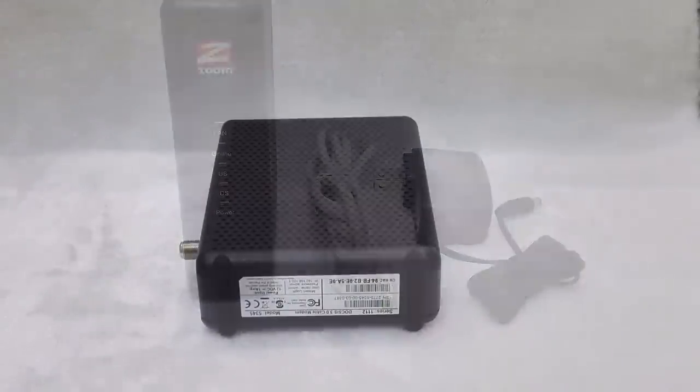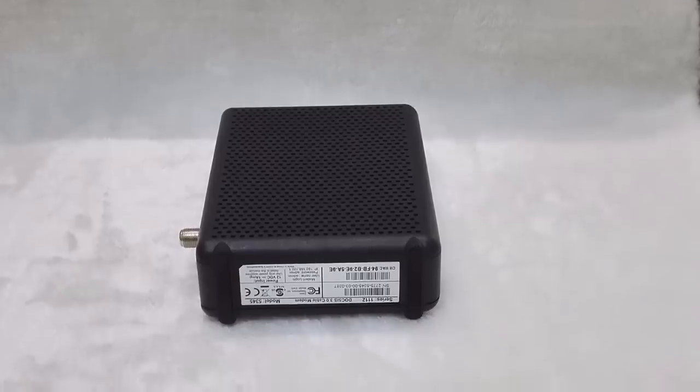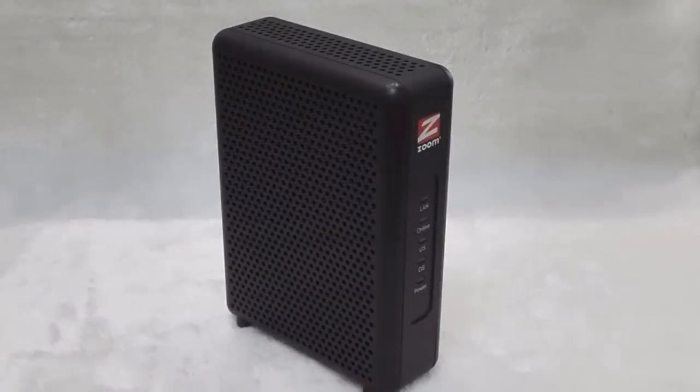However, if you need a higher speed modem for activities like video streaming or gaming, you better continue watching because other alternatives might suit your needs better.